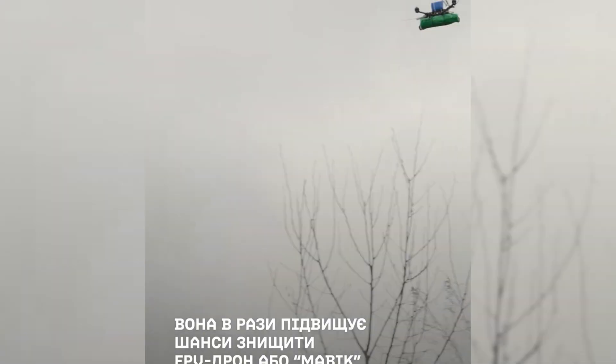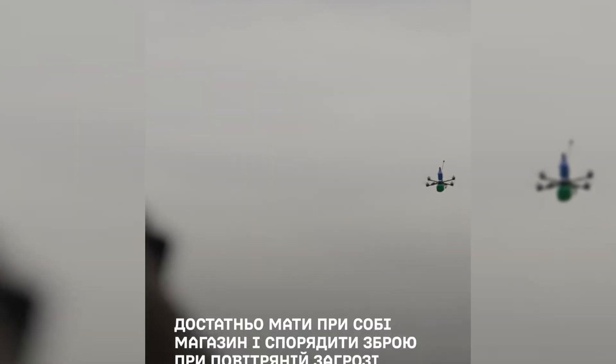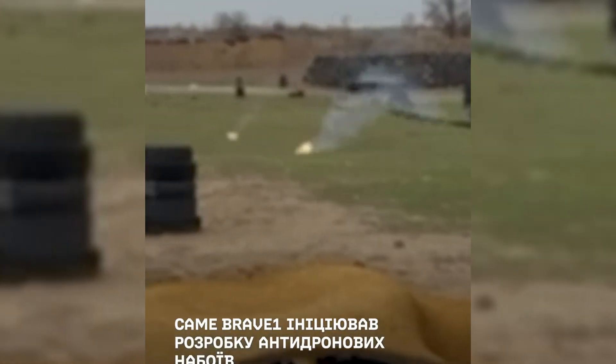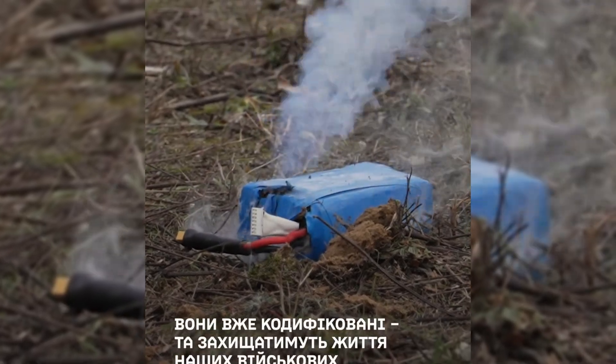To counter this threat, Ukraine has developed specialized anti-drone ammunition designed to turn ordinary rifles into drone killers. This is already codified, meaning it's officially approved for military use. But how does it work, and can it really change the game?